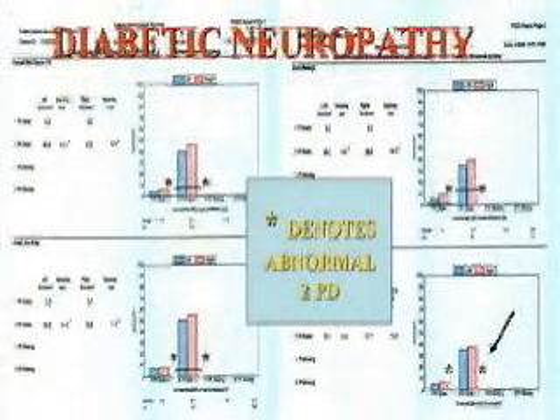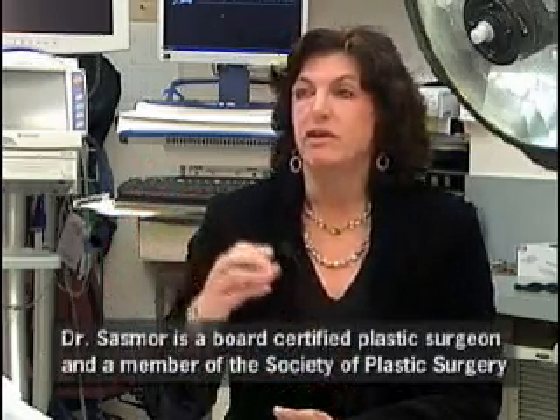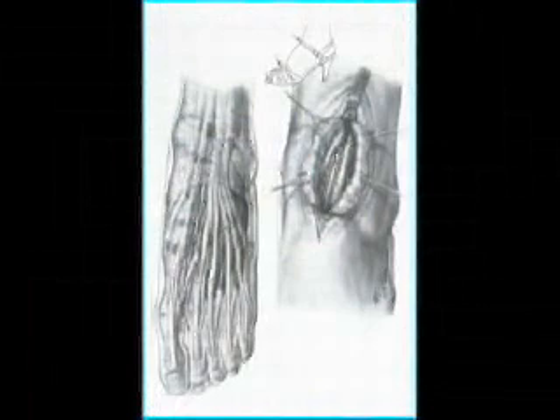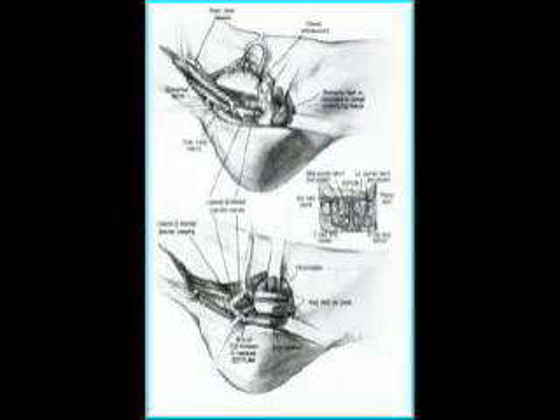And it graphs that on a computer, so that we can tell which nerves are compressed and probably how badly damaged they are by how poorly they function. Once we have that test, the nerves are then released at three points: one on the lateral side just below the knee, one on the top of your foot, and one on the inside of your ankle going down into your foot. That releases all the major nerves that bring sensitivity to your foot.